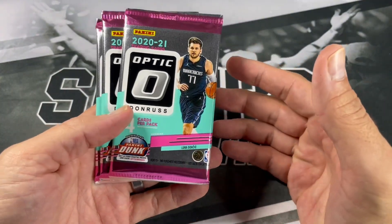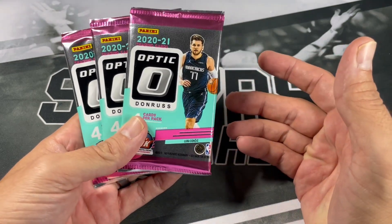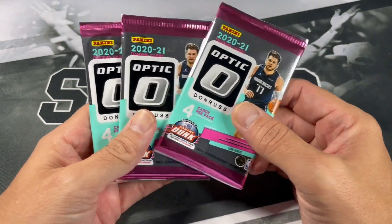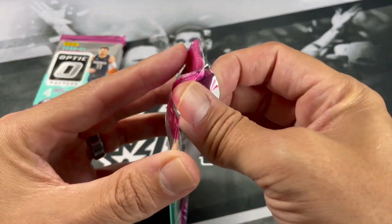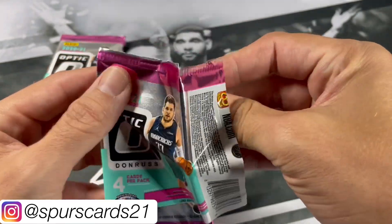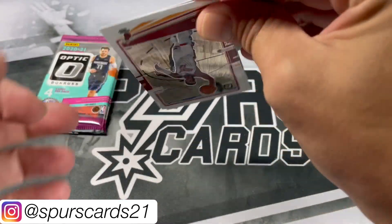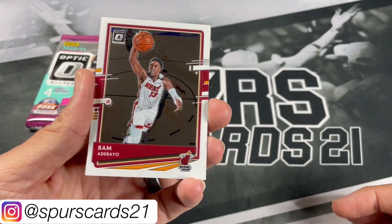You can probably get one of those 20-pack retail boxes for around $150 or maybe even cheaper nowadays. It's definitely nice to see product at an affordable price. I'm looking for some nice Anthony Edwards, James Wiseman, LaMelo Ball, and Bam Adebayo.